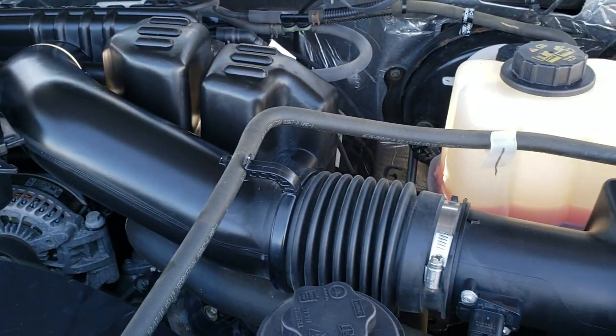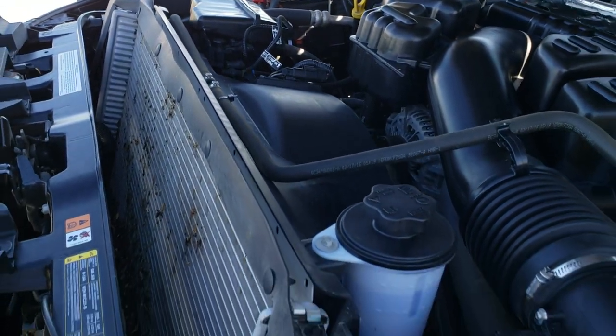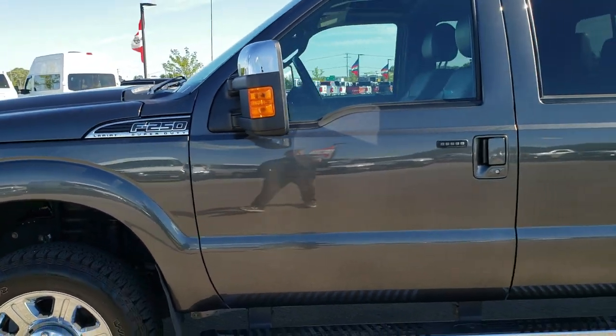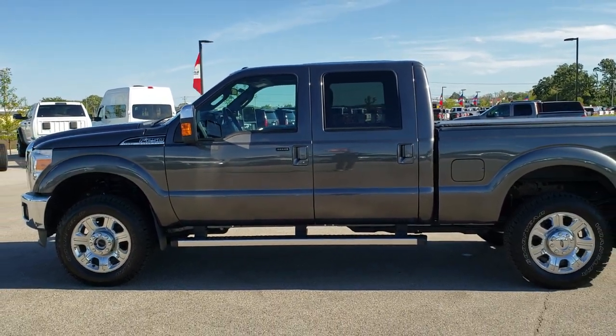Under the hood, we have the 6.2-liter V8 motor. The engine bay is very clean and runs very smooth. This truck has been fully safety inspected by our service shop, has a fresh oil and filter change, all fluids have been checked and topped off, and has four like-new tires — 100% ready to go. I would highly recommend this truck from a quality and condition standpoint.